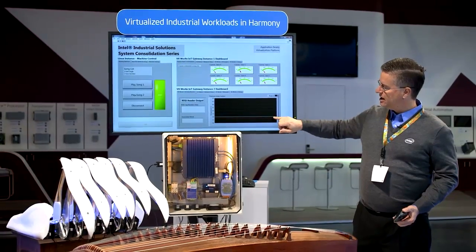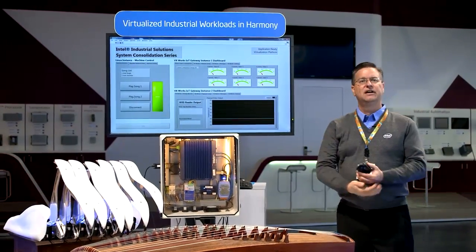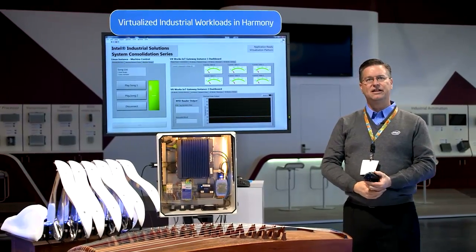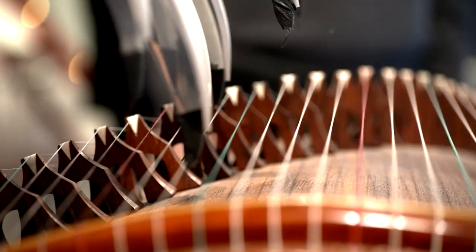And on the bottom we are monitoring the temperature — both ambient temperature and the temperature inside of the box — just to demonstrate further functionality possible in these operating systems running concurrently and deterministically.